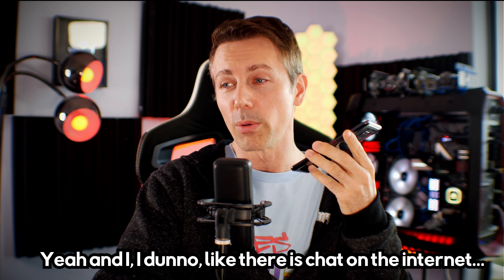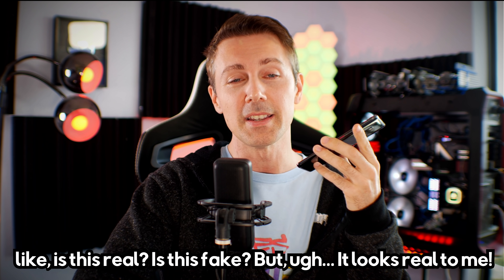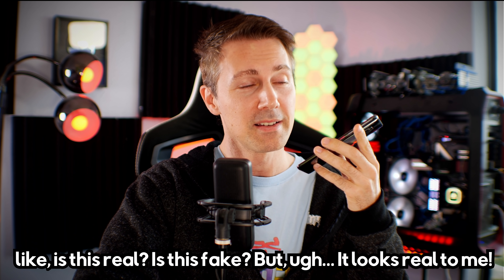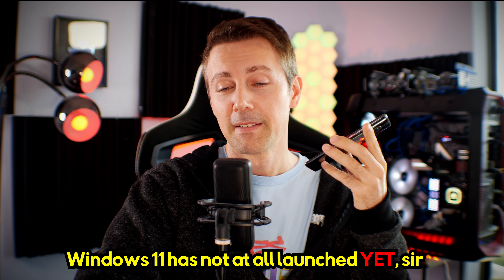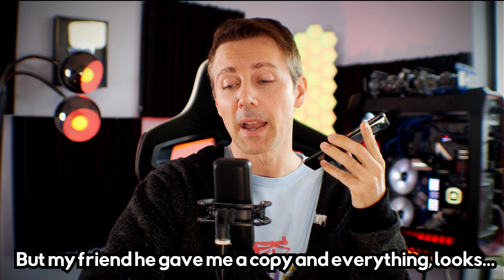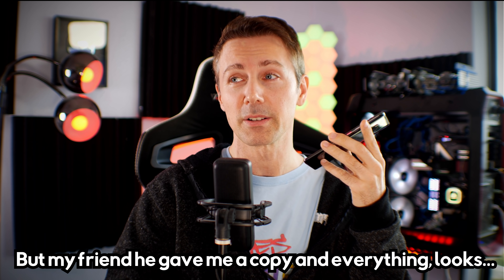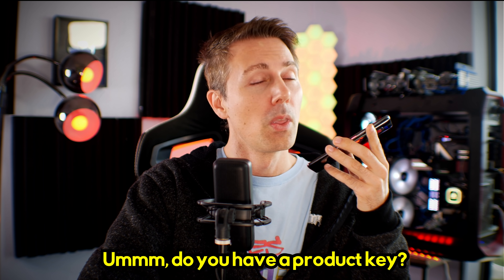I don't know, there's chat on the internet — is this real? Is this fake? But it looks real to me, like Windows 11. Windows 11 is not at all launched yet, sir. Oh, it's not launched yet. Okay. But my friend gave me a copy and everything looks real, you know?